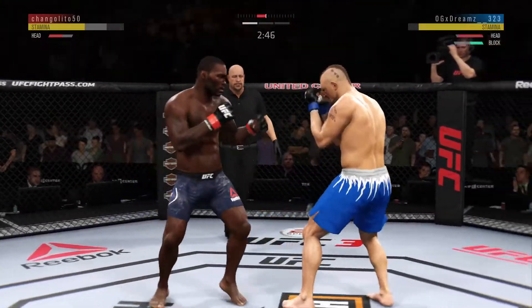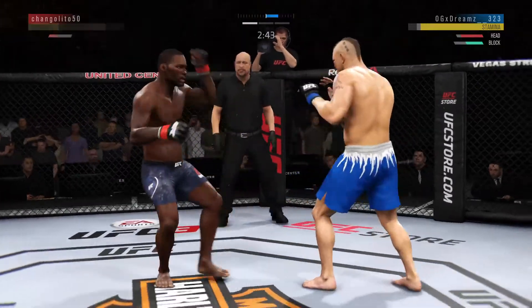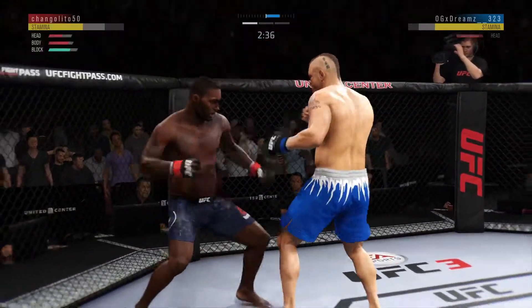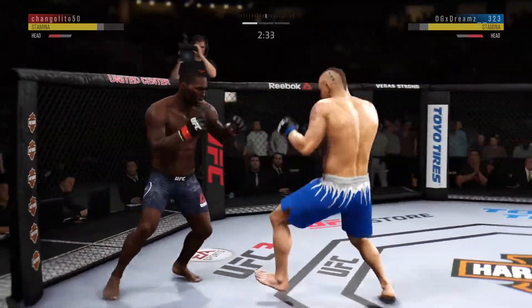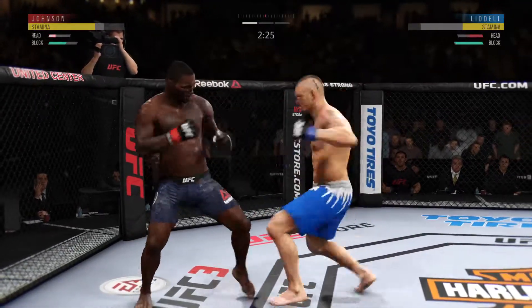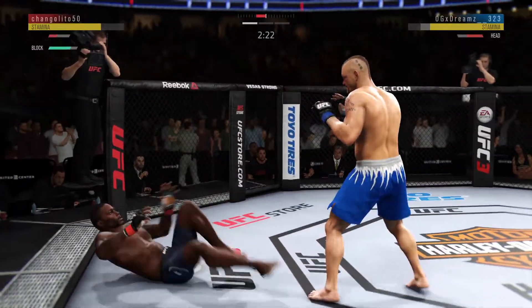Staying busy now. A lot of these punches are landing. Got to play better defense than that. This could be it right here. And now he lands a combination. Big shots. Looks like it does time him a little bit.